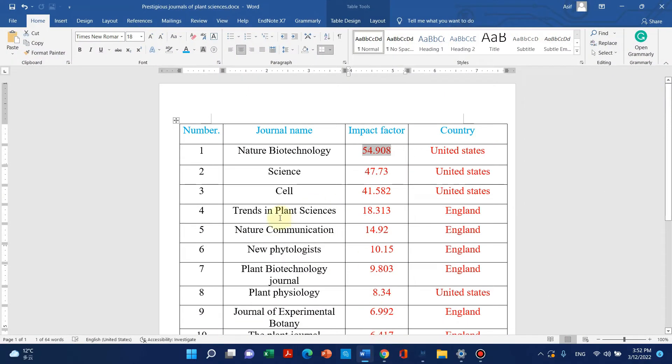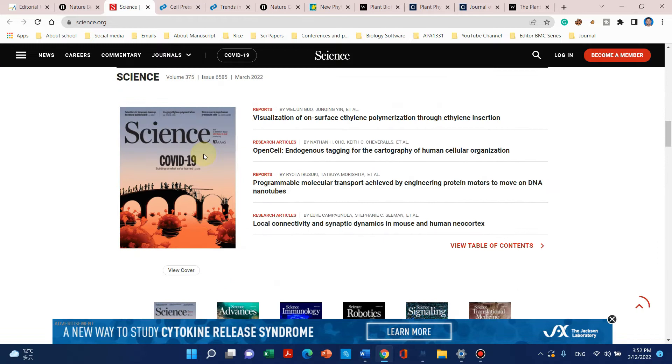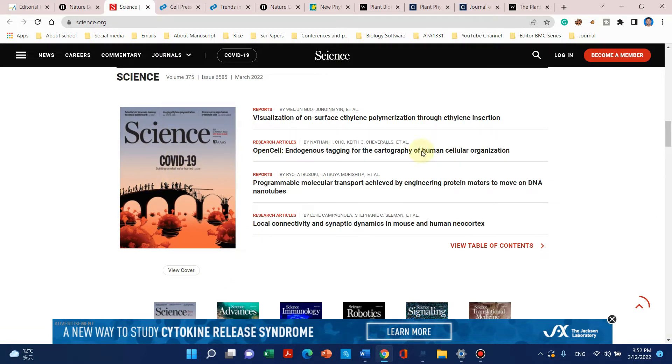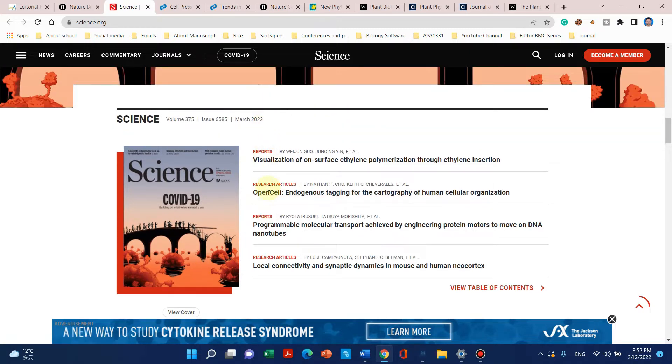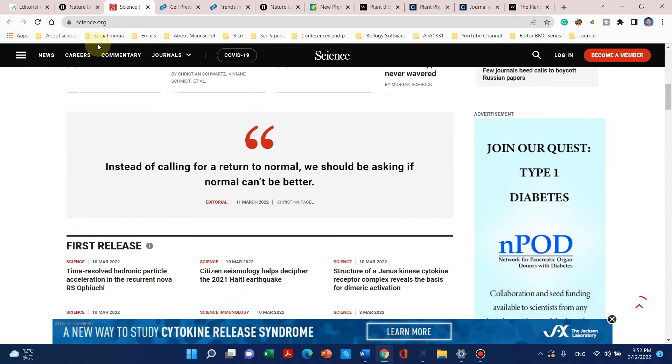The second journal on my list is Science. Its impact factor is 47.73 and it is also published by United States. Here is the website of Science. Although Science is a multidisciplinary journal, it also publishes reports and research articles.